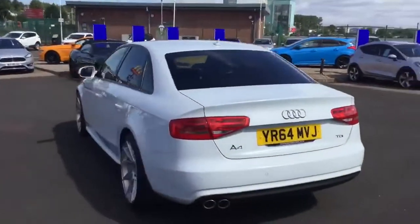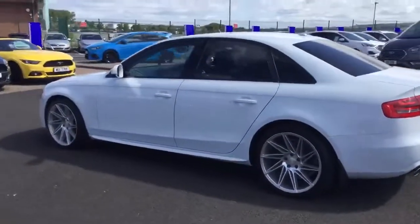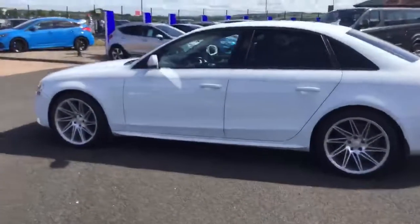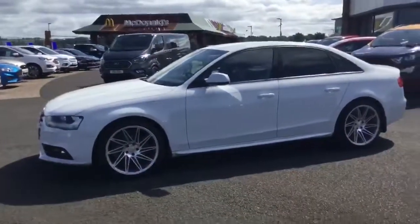As you can see around the back of the car, we've got the parking sensors. The bodywork is in excellent condition. This particular model also has the automatic lights and auto wipers, along with the sports suspension.